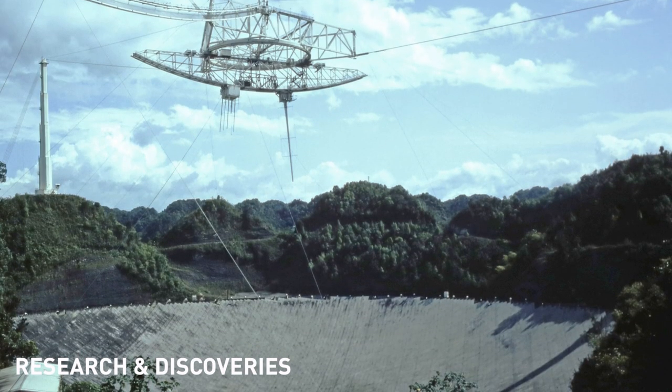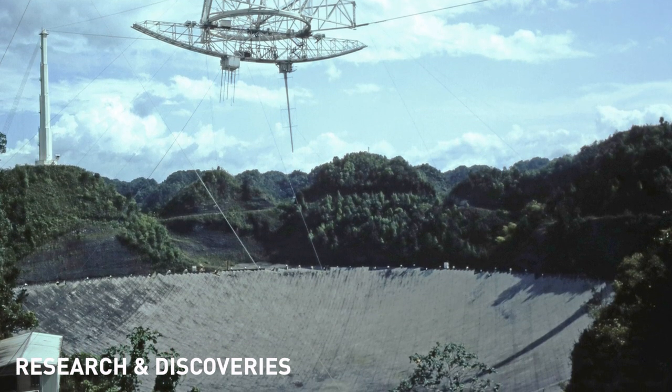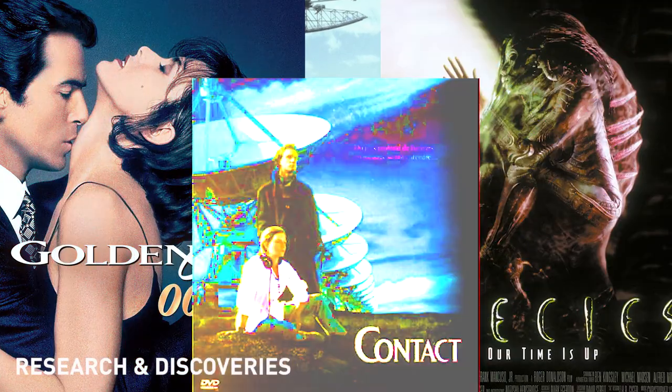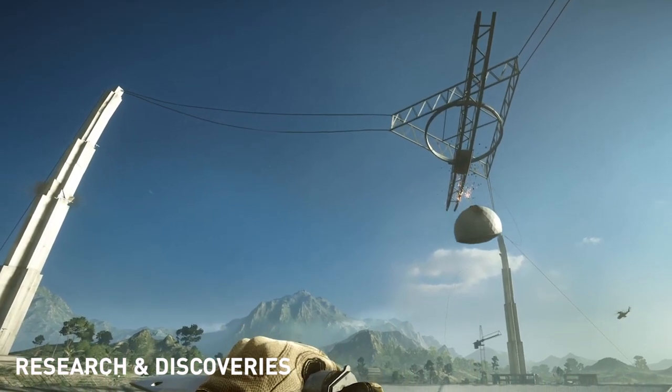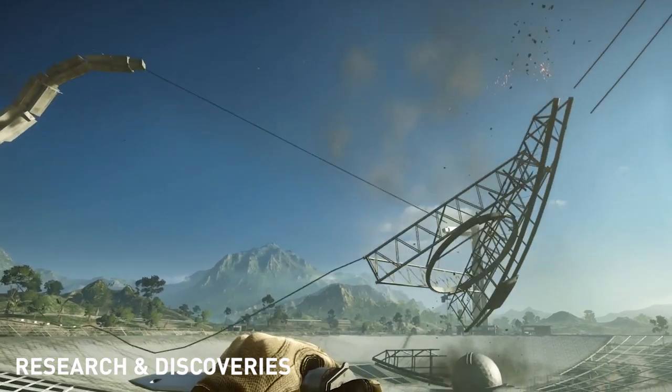In popular culture, perhaps because it is an absolutely incredible and eye-catching structure, the telescope was featured in many movies, like GoldenEye, Species, and Contact. And the physics of the Battlefield 4 map are pretty damn close to what actually happened here.